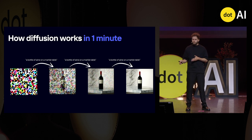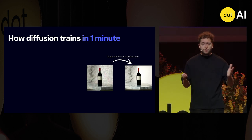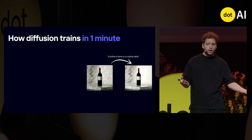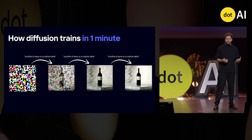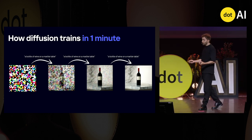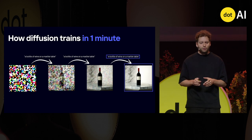But how do we train a model? You go the other way around. You start from an image, noise it just a tiny bit, and then tell the model: here's the original image, here's the same one with a little bit of noise — now learn how to go back. You do this in an iterative manner until the model learns how to generate the image. In practice, it's a little bit more complicated than that, and that's what we're going to cover.